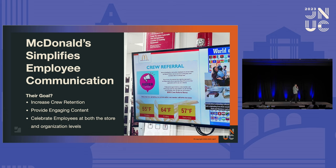Their goal at Rod and Ventures was to increase crew retention, provide engaging content for their teams, and celebrate employees at both the store and organizational levels. We did that simply with a 42-inch screen in the back of house with an Apple TV on it managed via Jamf — very cost-effective and reliable, which is obviously super important in the retail environment. They've had great success and great feedback, and this is just getting started in terms of where I think we can really go with employee communications.